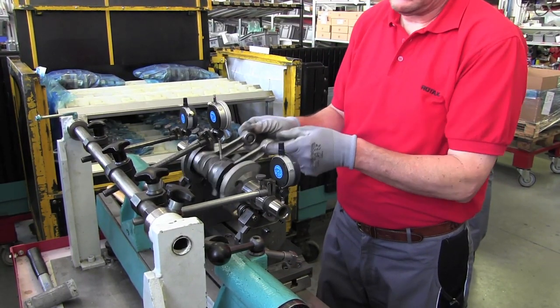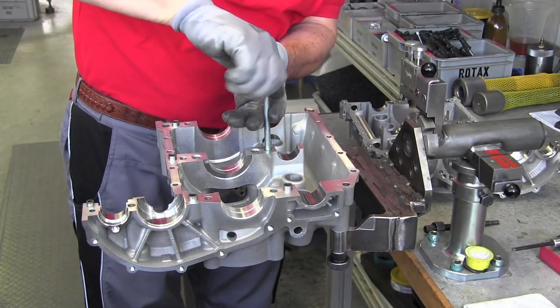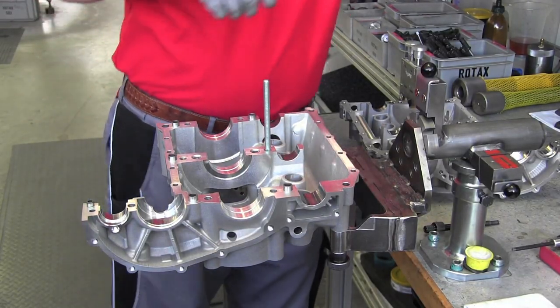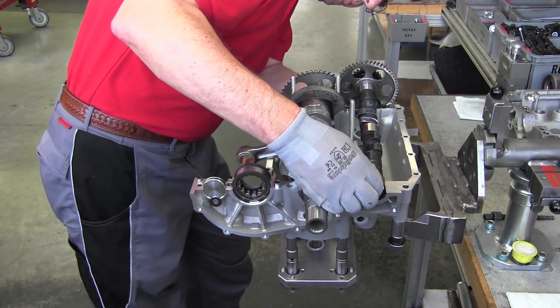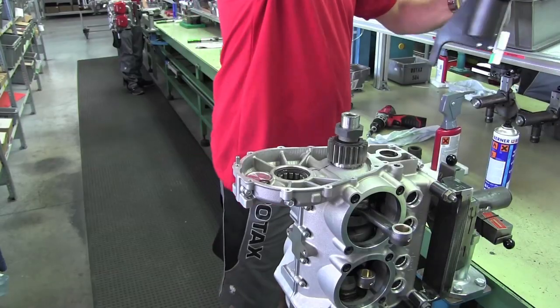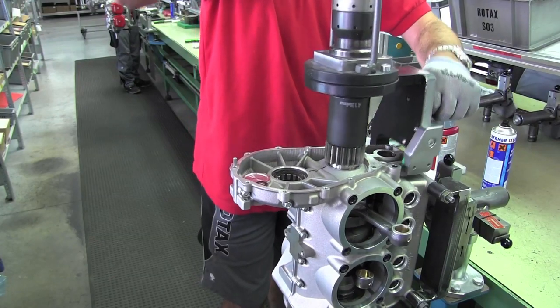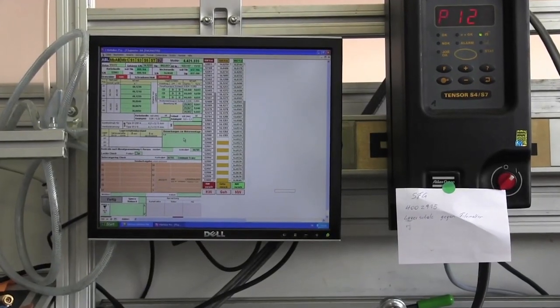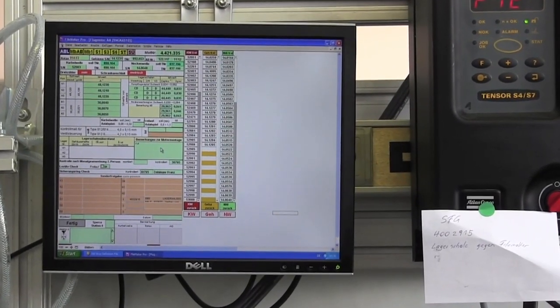Here a technician is checking crankshaft runout with dial gauges. Like any aircraft engine, the 912 is built from the inside out — the crankshaft goes in first, then the cam, and then the cases are closed and torqued. Torquing is generally done at Rotax with electric wrenches that permanently record each setting in Rotax's FileMaker system. Each engine is built both physically on the bench and virtually in the FileMaker tracking system.